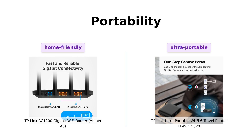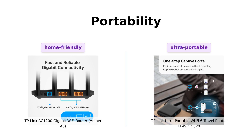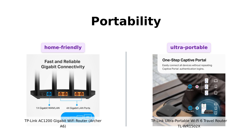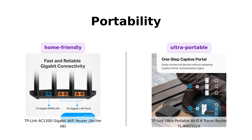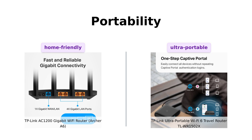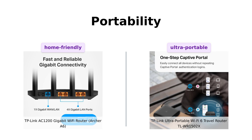Next up, portability. The Archer A6 is great for home use, but let's be honest, you wouldn't want to lug it around on your travels. Enter the TL-WR1502X — the travel router that's so small it could fit in your pocket, measuring just 4.09 inches by 3.54 inches by 1.10 inches. It's practically the James Bond of routers. Just don't expect it to order a martini, shaken not stirred. Reviewers appreciate its compact size, although some noted it requires a specific power supply and isn't ideal for on-the-go use due to its size.